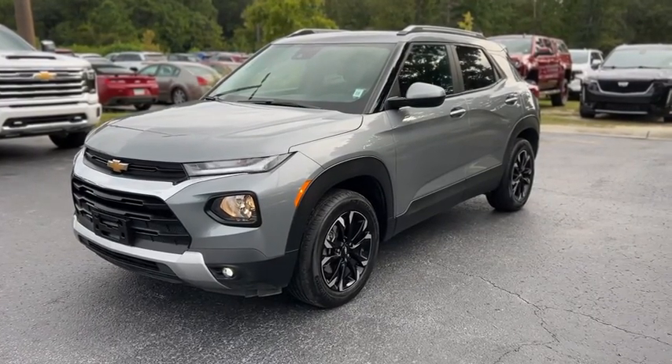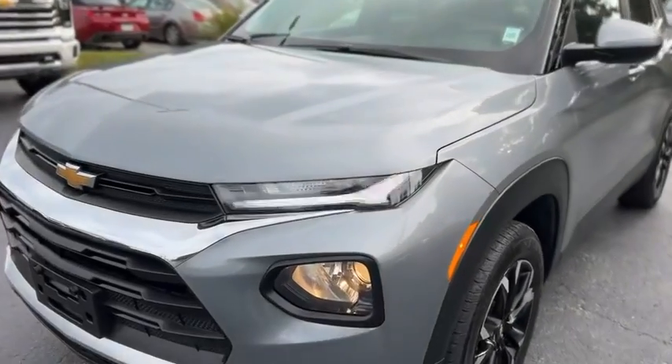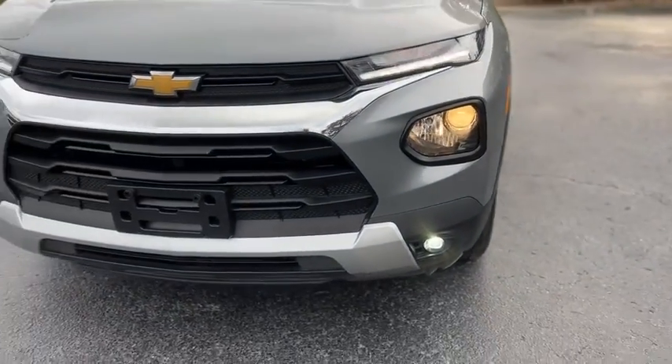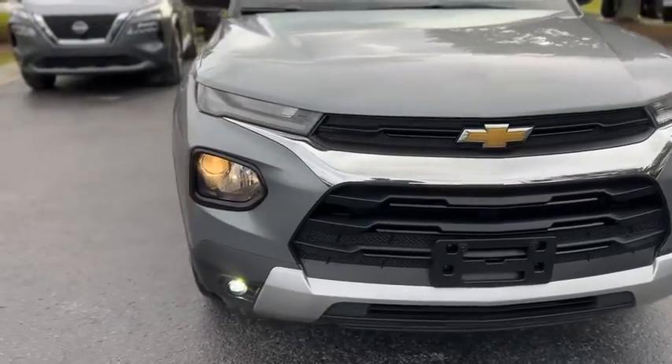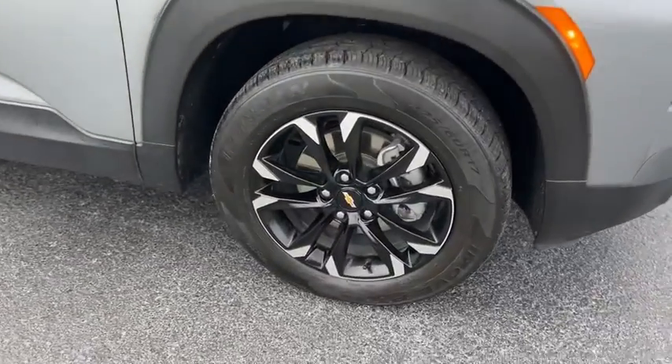This is our 2023 Chevrolet Trailblazer with 29,000 miles in gray up front. You get LED accent headlights, fog lamps, chrome and black grille, and black painted and machined wheels.